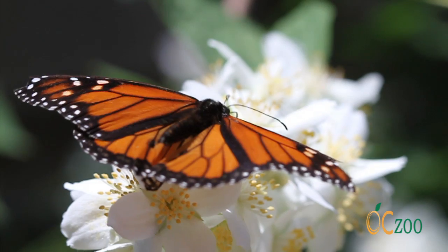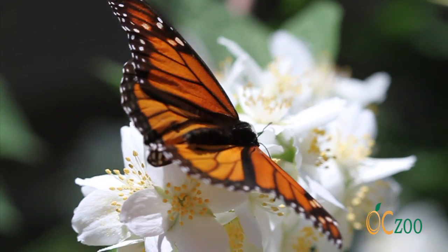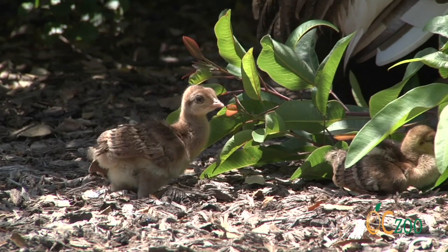It is late spring at the Orange County Zoo inside Irvine Regional Park. In addition to the animals and exhibits, there are several wild animals found in Orange County's parks that use the zoo grounds to find food, shelter, and raise their young.